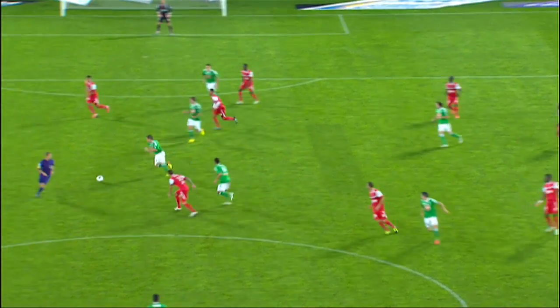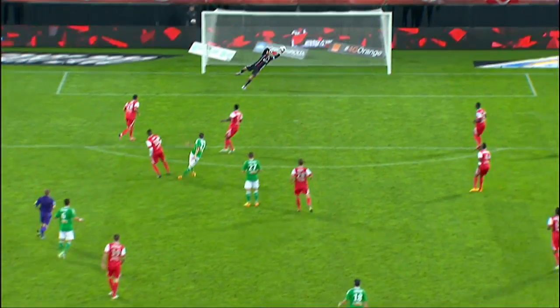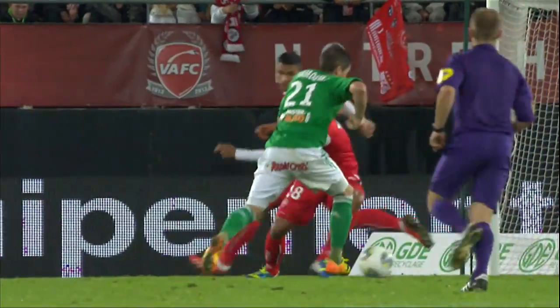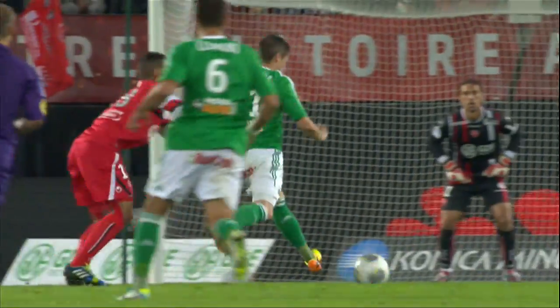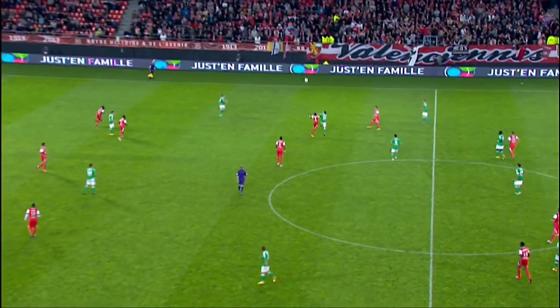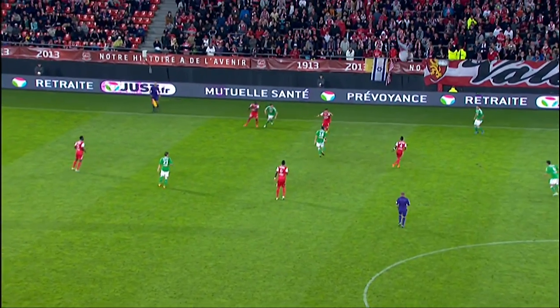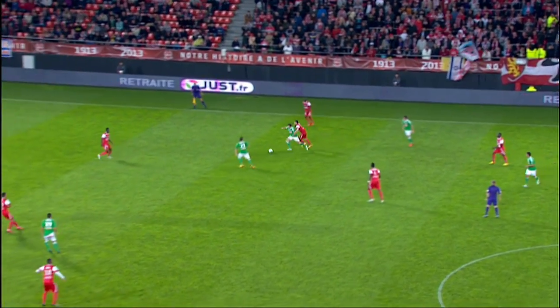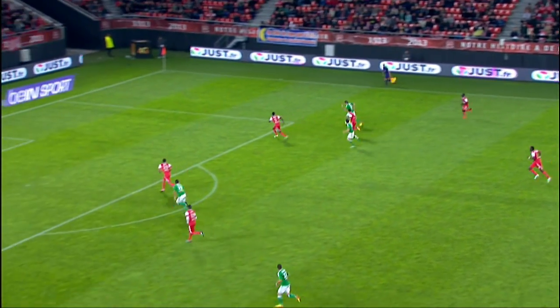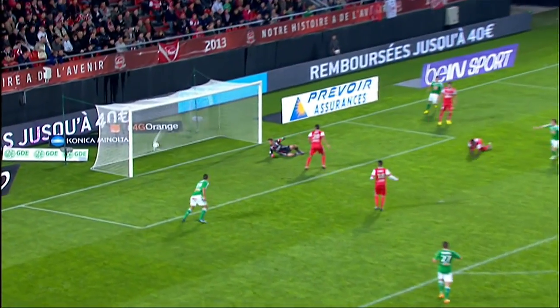Hamouma, who scored in the win against Bordeaux from close range, struck this one from the best part of 25 yards, and on this occasion there was nothing that Pinedo could do to keep it out. Saint-Etienne's start to the season had been marred by that Europa League exit at the hands of Esbjerg of Denmark, which saw them miss out on a place in the group stages, but their league form has been very good indeed.